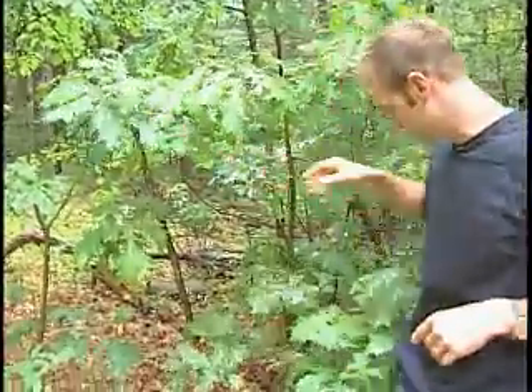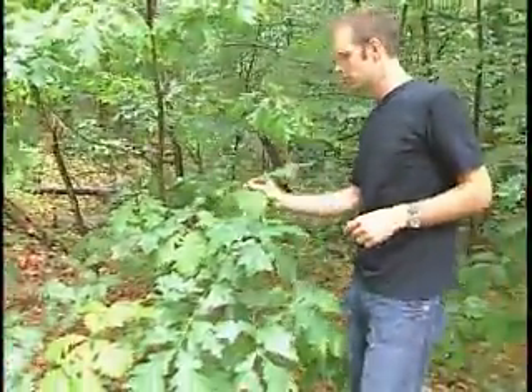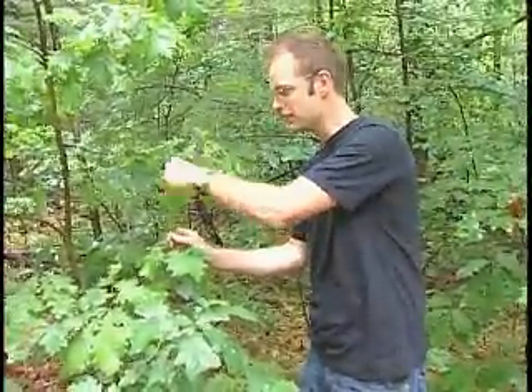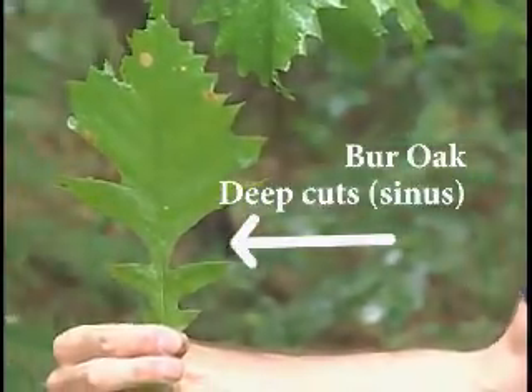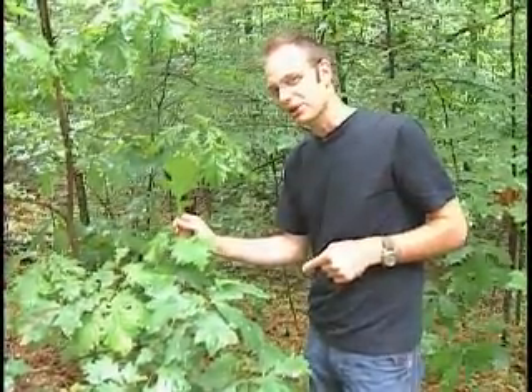If we take this one step further, you get the Burr Oak, Quercus macrocarpa, that not only has rounded lobe tips, but also deep cuts as we move towards the base of the leaf. These deep cuts are also known as sinuses.